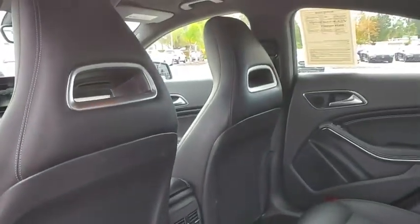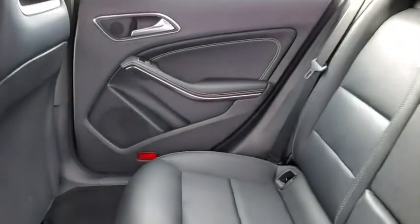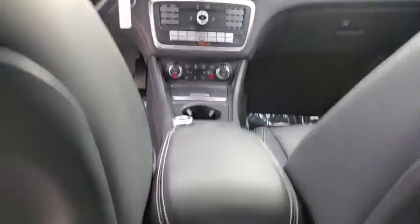Here are some of this vehicle's great options: backup camera, steering wheel audio controls, power passenger seat, traction control, stability control, anti-lock braking system, and keyless entry.